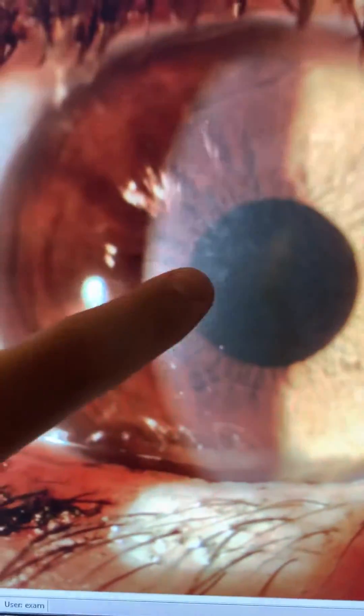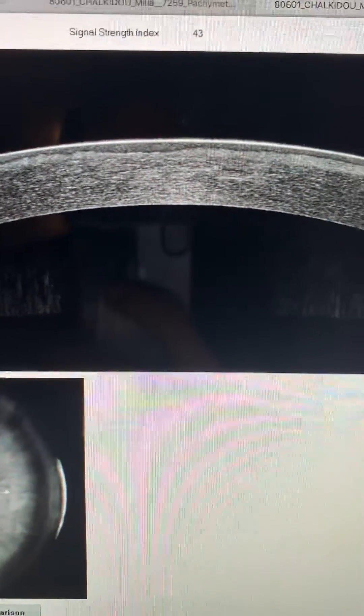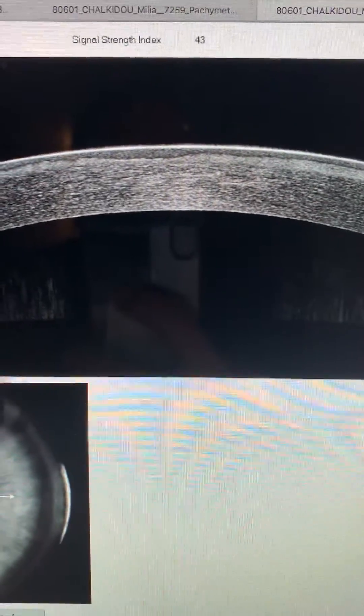We can see some reticular, very mild reticular haze in her right eye, and at higher magnification we can also see some iron deposition within the cornea. She is doing well now and her best corrected is almost 20/20; she's uncorrected 20/25. The reason I'm sharing this case with you is the great value of corneal epithelial mapping.